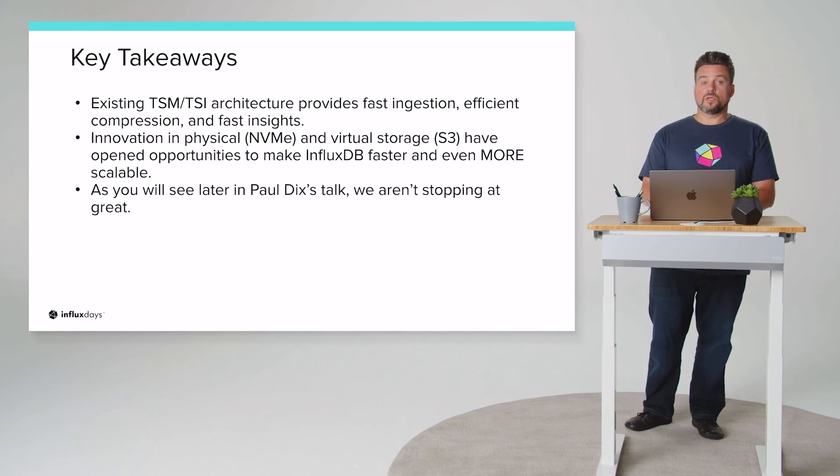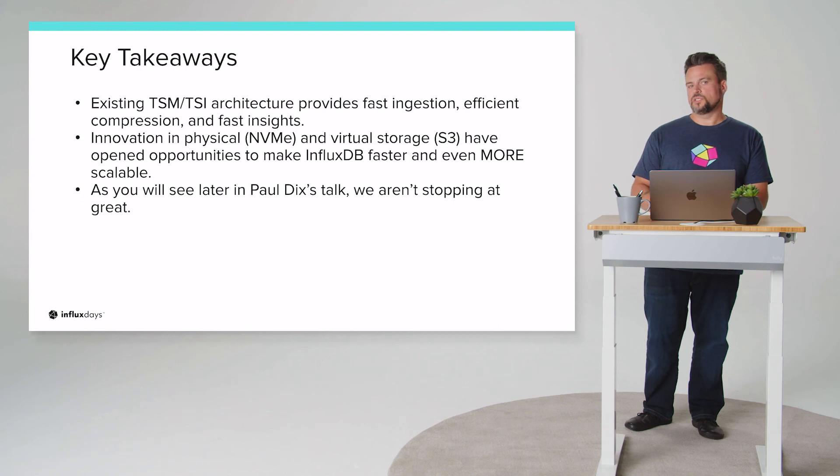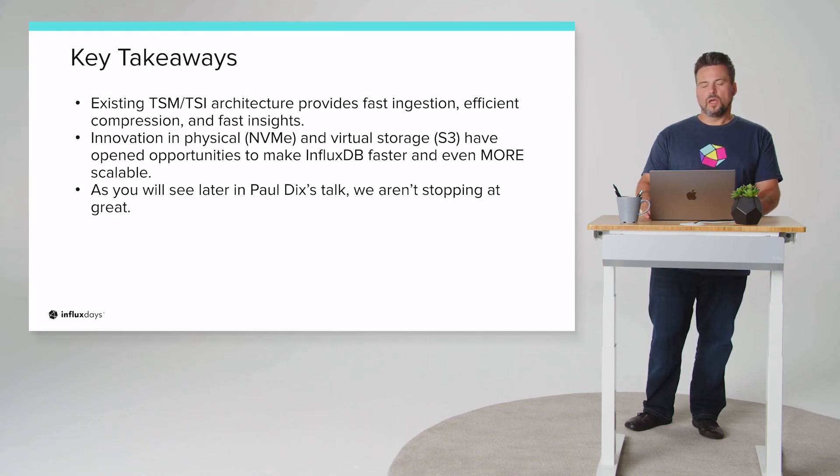As you'll see in Paul Dix's talk, we're not stopping at great. Everything described here is already market-leading, but the future of the platform will only get faster, better, and support larger data sets. As applications become more distributed and decentralized — across cloud, data center, and edge in hybrid models critical for industrial IoT — our new storage innovations build on what exists today. It's a build-on, not a build-new, and nothing will change for existing users.